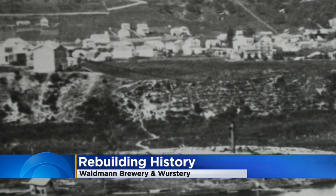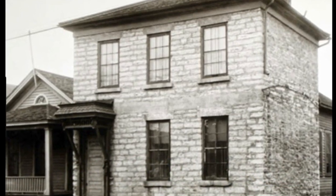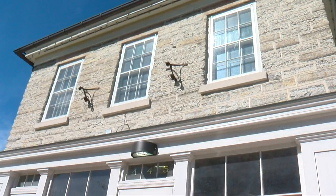Waldman was built by a stonemason who did build four other limestone structures, not unlike this. They're all residences. They're all connected by that common history and heritage, all built by Germans, for Germans. It was built right at the height of a financial panic at the time, which makes it all the more ironic that it was built of solid limestone — essentially it'll last for 500 years. But that's the way Germans did things.